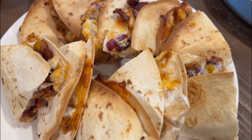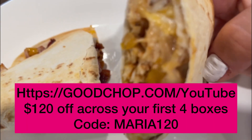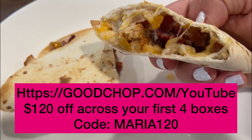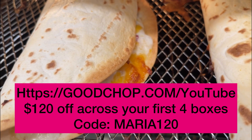Good Chop is giving my viewers a deal. Go to goodchop.com/YouTube and use code MARIA120 or click the link in the caption below to get $120 off across your first four boxes today.